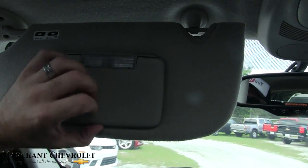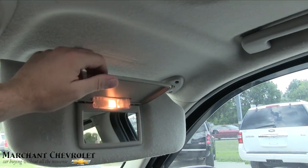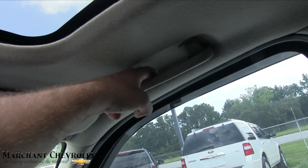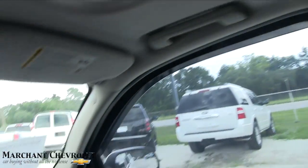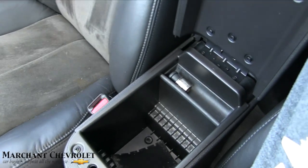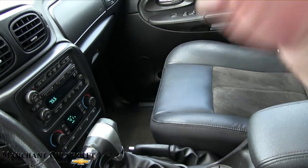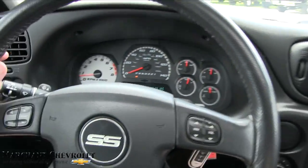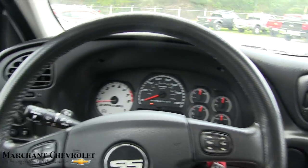No LED lights, but those do light up pretty bright. Vanity mirrors have lights on both the driver's side and passenger side. Very clean interior. Got grab handles on the passenger side and in the back, but not on the driver's side. Center console is nice and clean. Plenty of cup holders. No auxiliary ports or USBs — they didn't have that in 2007. I like the SS badge right on the steering wheel, with audio and cruise control buttons.